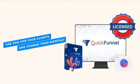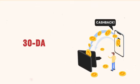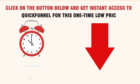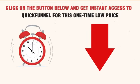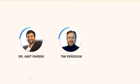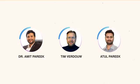This will give you a massive opportunity to make additional income each month. Go for this one-time investment that's fully covered by our 30-day money-back guarantee and grab your complete access to this ultimate platform. The clock is ticking — click on the button below and get instant access to QuickFunnel for this one-time low price before it turns to monthly recurring. We — Dr. Amit, Tim Verdao, and Adel Parikh — congratulate you in advance for taking action now to build your successful business for years to come. The QuickFunnel team is waiting to assist you and welcome you inside your exclusive members area.